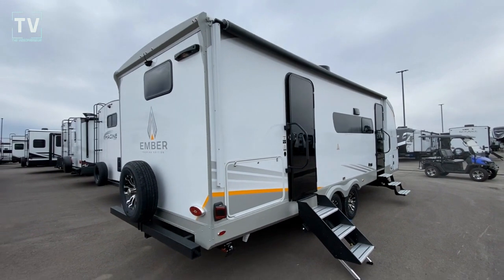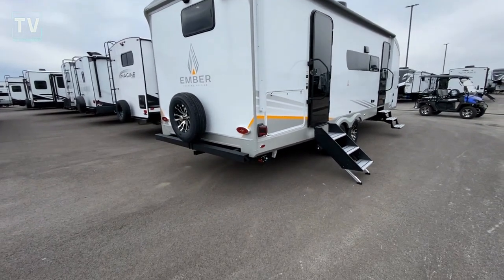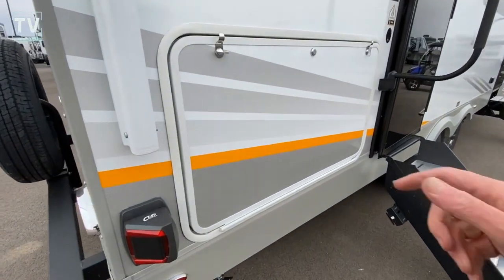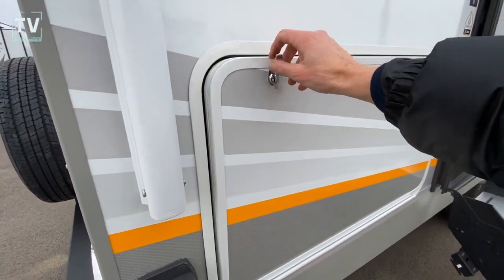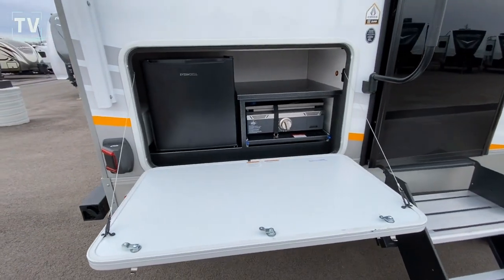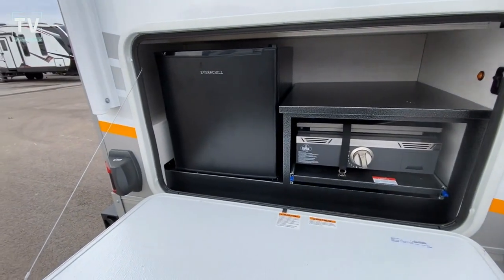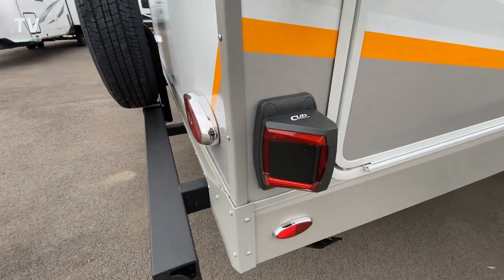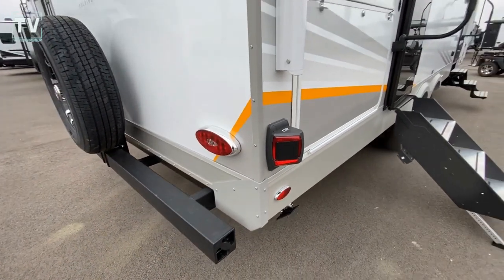This is a 2023 Ember 26 RB, and here is the outside kitchen. Really a nice RV. Nice griddle. Dormitory style and size refrigerator. Here are the sensors, and I'll show you the front sensor.